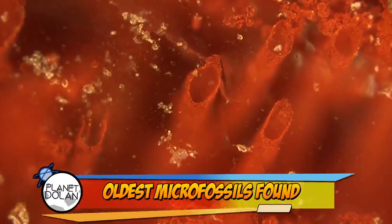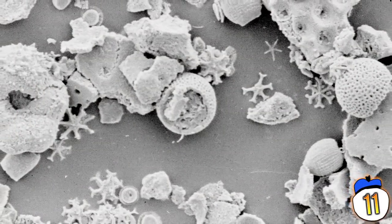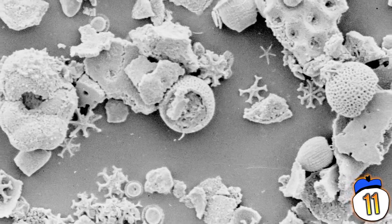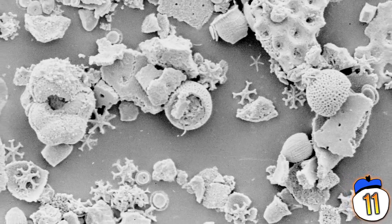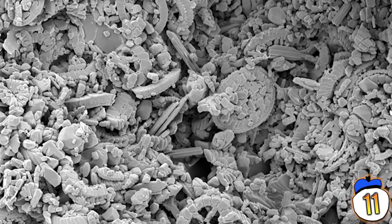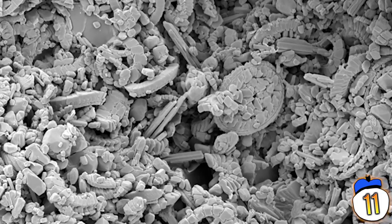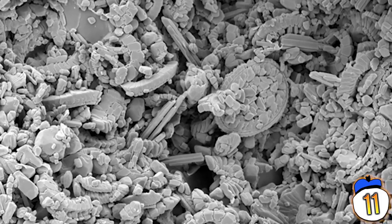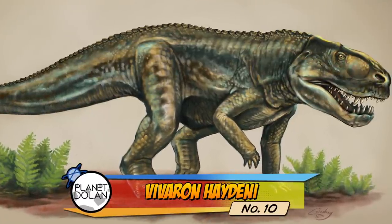Number 11 – Four-billion-year-old microfossils. At half the width of a human hair, the tiny tubular fossils found in Canada could be the oldest preserved life ever found. There is some debate over the age of the formations and whether they are indeed fossils, but the structures are composed of organic carbon isotopes and iron deposits that form around microbes when they die, leaving an impression in the rock.